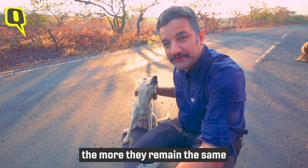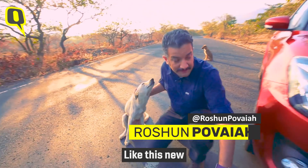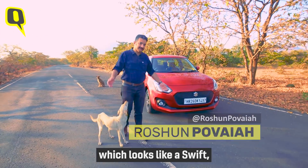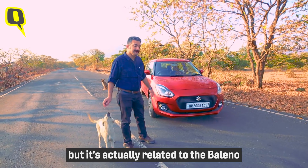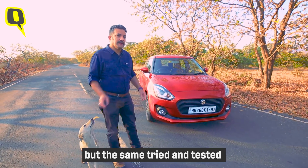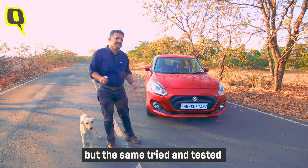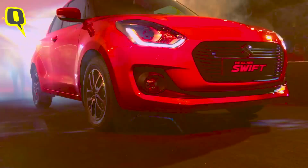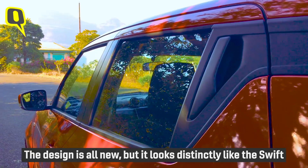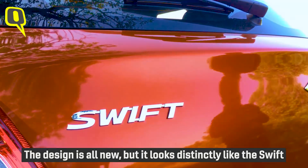The more things change the more they remain the same — like this new third generation Swift, which looks like a Swift but is actually related to the Baleno. This car has a lot more space but the same tried and tested engines under the hood. The design is all new but it looks distinctly like the Swift.